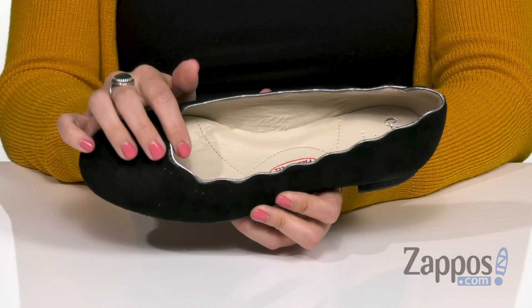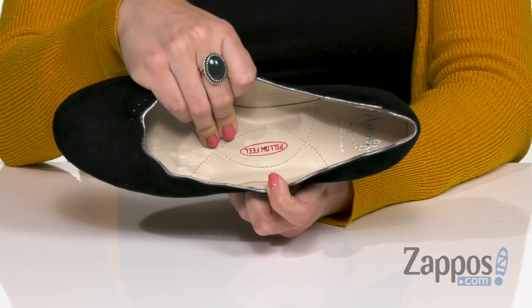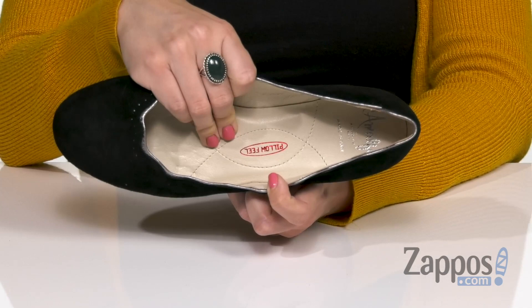These pumps are made with a cashmere upper that show off a really cute scalloped top line. It's got a rounded toe, easy to slip on, and the inside gives you a really soft leather lining. Plus, you have a leather-covered footbed with light cushioning throughout. There is a short wrapped block heel, all on top of a durable synthetic outsole.